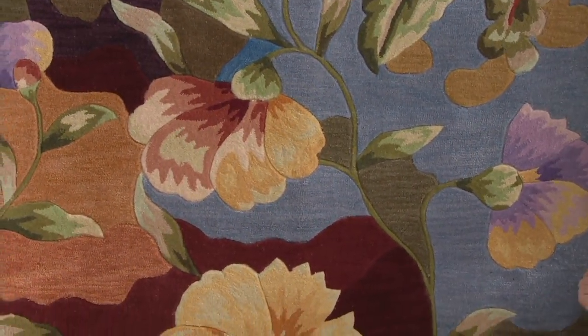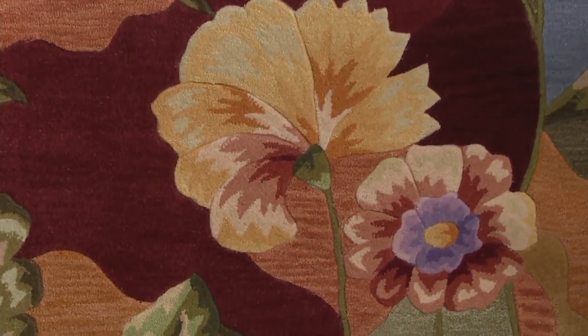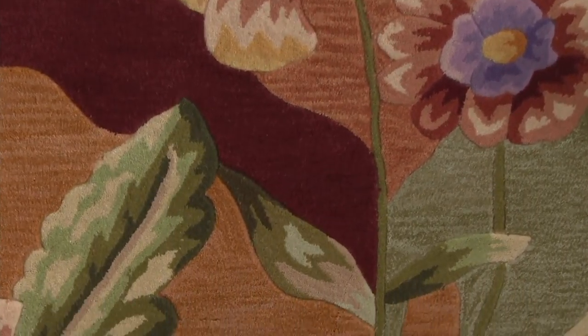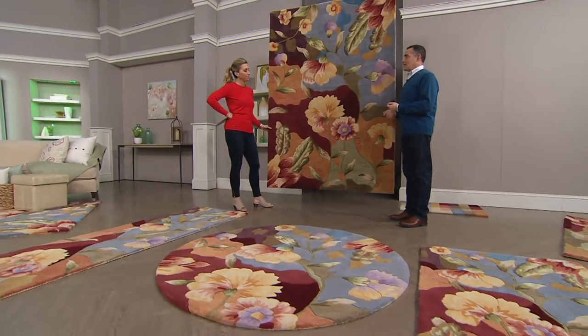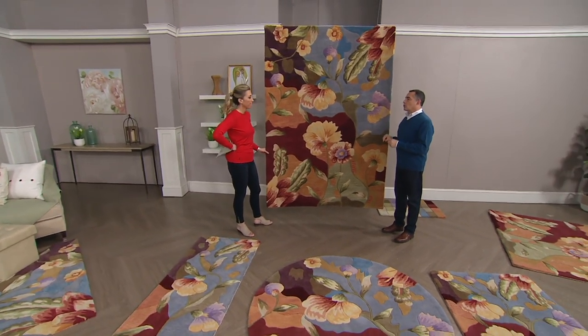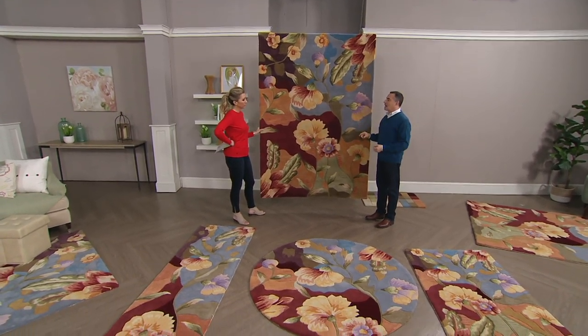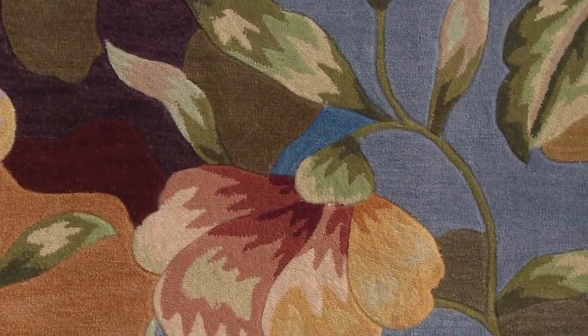This is a rug we introduced in February of 2009 — the watercolors design — and it caught on fire with the QVC customer. Over the years after we retired it around 2011-2012, we kept getting customer requests and emails and demands saying, I want that watercolors rug back. They knew specifically what design it was. So we figured it's a great opportunity for a big deal — we'll do it one time and then officially retire the design forever.